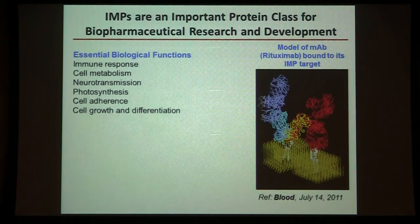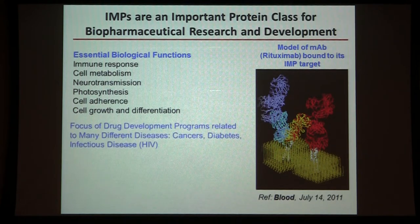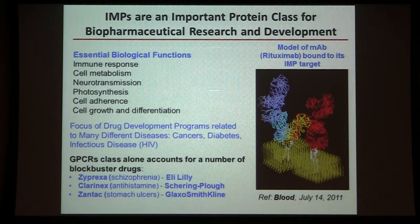In addition to being critical for understanding biology, as NIST we're part of the Department of Commerce, so we're interested in supporting commercial activities, particularly biopharmaceutical research and development. Because membrane proteins are essential to so many biological processes — immune response, neurotransmission, cell adhesion, growth differentiation — they're the target of many drug development programs related to various diseases. The GPCR class alone, probably the most important class of receptor proteins in our body, has a number of blockbuster drugs from various companies that treat various diseases.